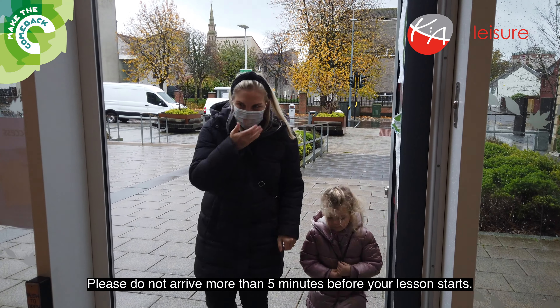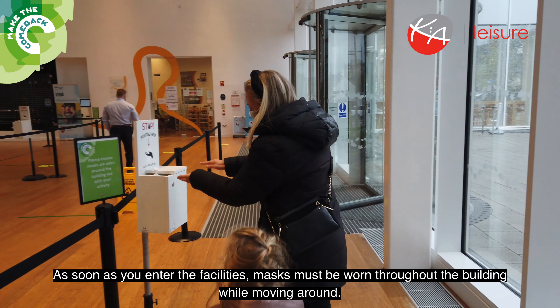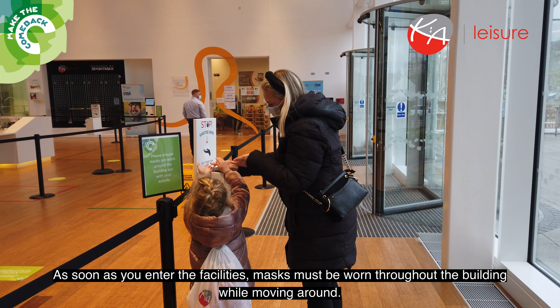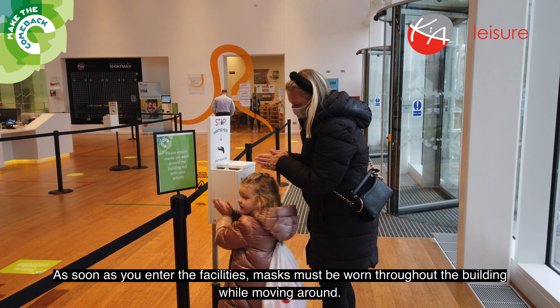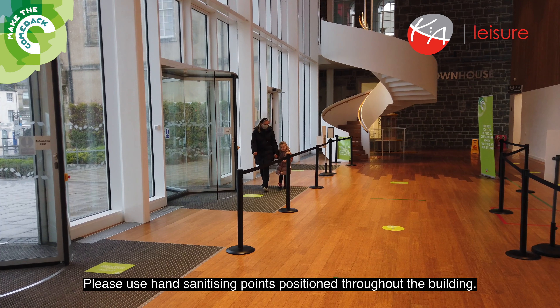Please do not arrive more than five minutes before your lesson starts. As soon as you enter the facilities, masks must be worn throughout the building while moving around. Please use hand sanitising points positioned throughout the building.